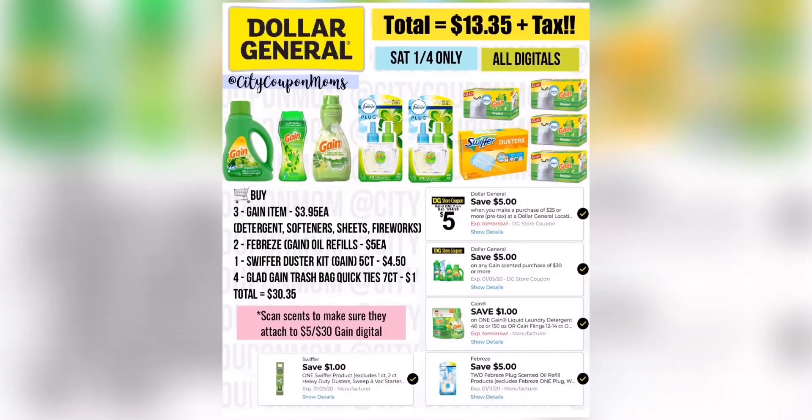For my next deal, I decided to get the Glad trash bags from the $1 aisle — the Quick Ties attach to that $5 off $30. It has to be the white Quick Ties, five count or seven count. For all these items you can get it for $13.35 plus tax, or if you use paper coupons, $11.35 plus tax. Just remember to scan that Gain digital.